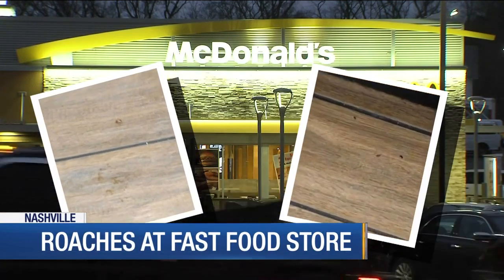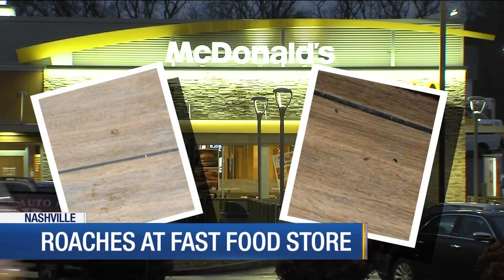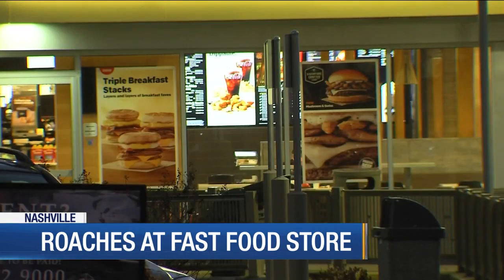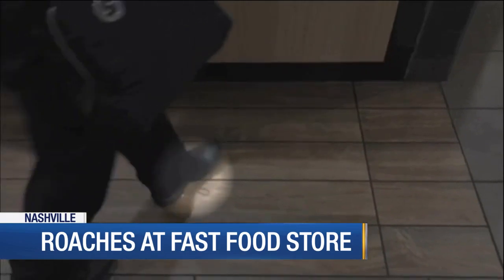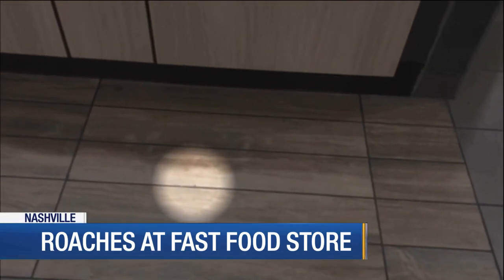Pictures of roaches were taken by a customer waiting at the McDonald's order counter on Gallatin Pike in Madison. The viewer, who didn't wish to speak on camera, told News 4 she counted about 10 roaches Tuesday afternoon on the floor and near the drink machines. News 4 went into the restaurant the next day and we, too, spotted roaches near the order counter.